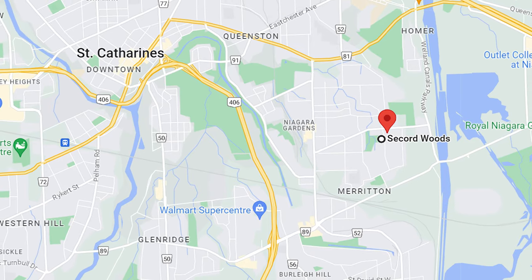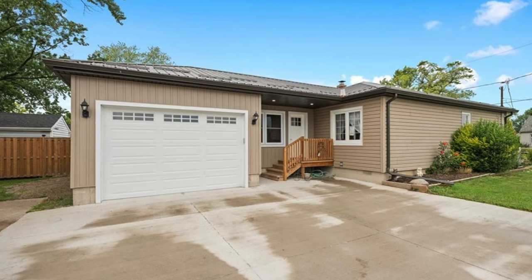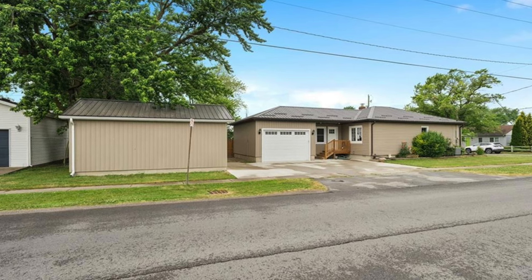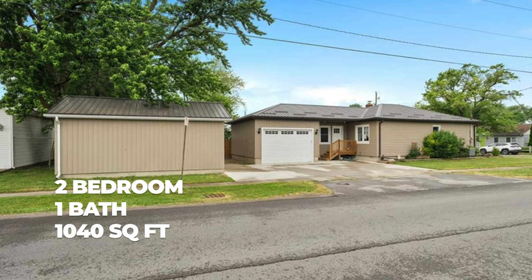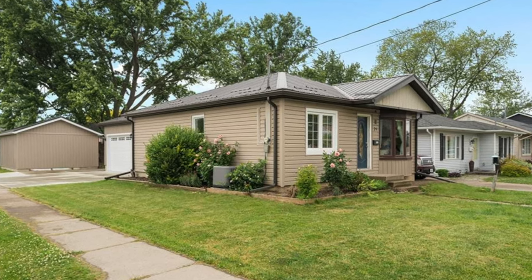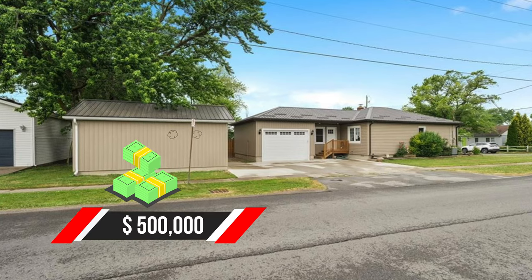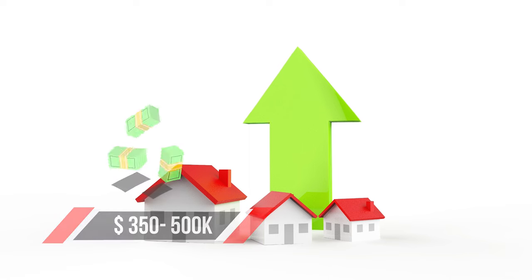Next up, this home is located in the Secord Woods neighborhood of St. Catharines. It looks like it's situated on a big corner lot and actually has two garages — one attached to the house and a detached garage behind it. Love the double car concrete driveway. The house has two bedrooms, one bathroom, and it's 1,040 square feet. It doesn't have a basement and was built in 1954. The pictures look great — super clean with a lot of updates. It's also in a really good school district. This one sold for $500,000. In the price range of $350,000 to $500,000, there are currently 60 properties listed in the St. Catharines area.